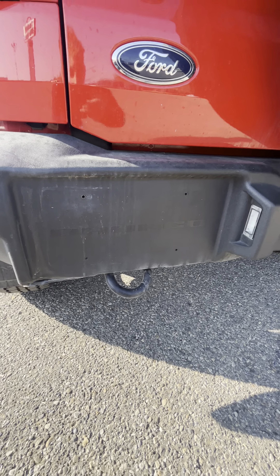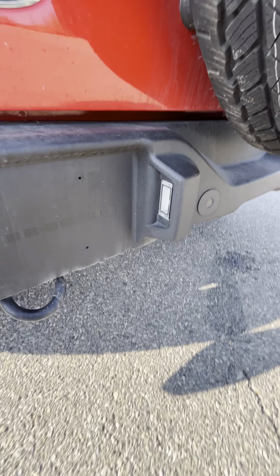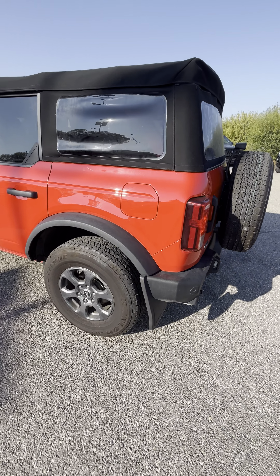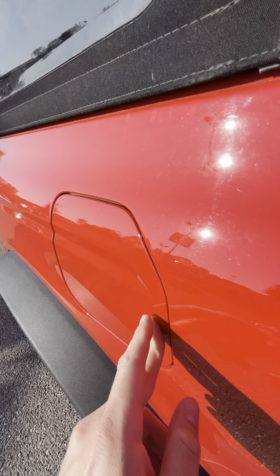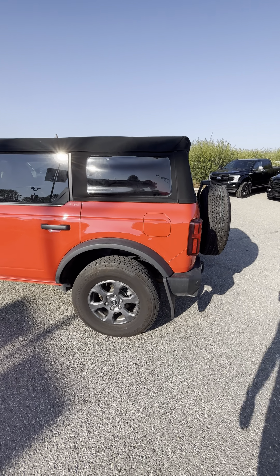LED headlights and taillights. Nice little Bronco emblem on the rear bumper here, in addition to the mud flaps. Do have our recovery points and our LED lighting. Featuring the Ford Easy Fuel technology — absolutely love that. Definitely adds to the convenience aspect of the vehicle; don't have to worry about fumbling around with gloves or anything in the winter.